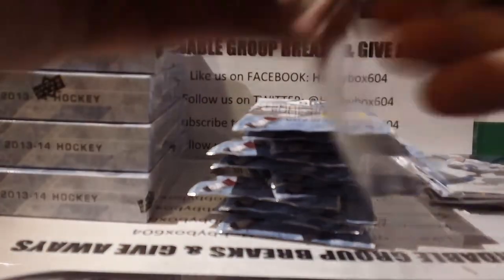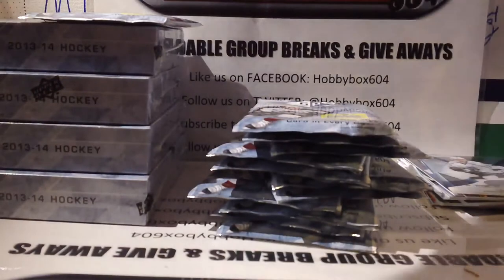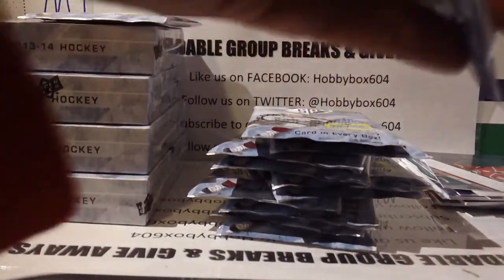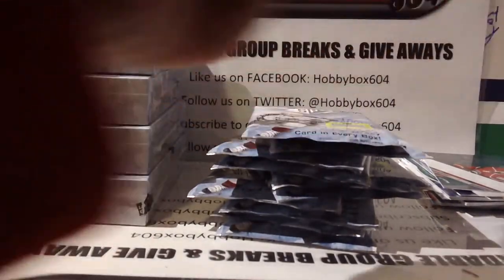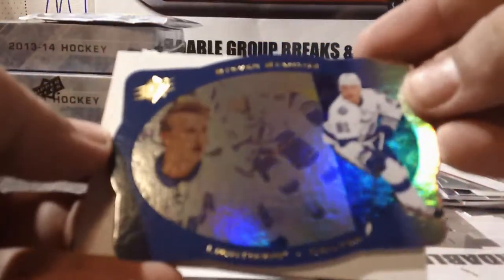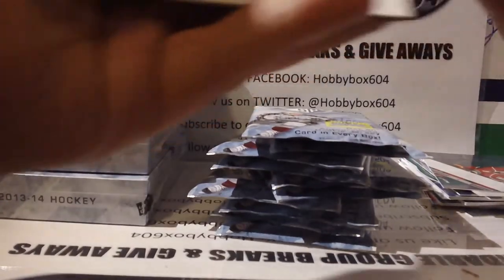Box number two, pack one: base, rookie of Jonas Brodin for the Minnesota Wild, base and decoy. Then a die cut of Steven Stamkos for the Tampa Bay Lightning — very nice! I love these old school die cuts, they look amazing.